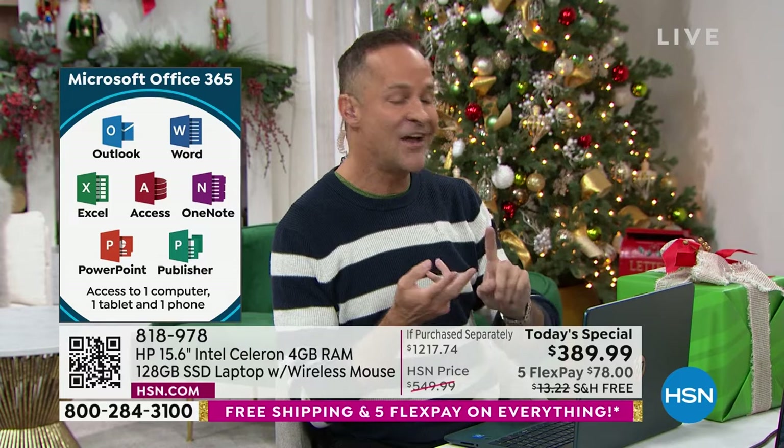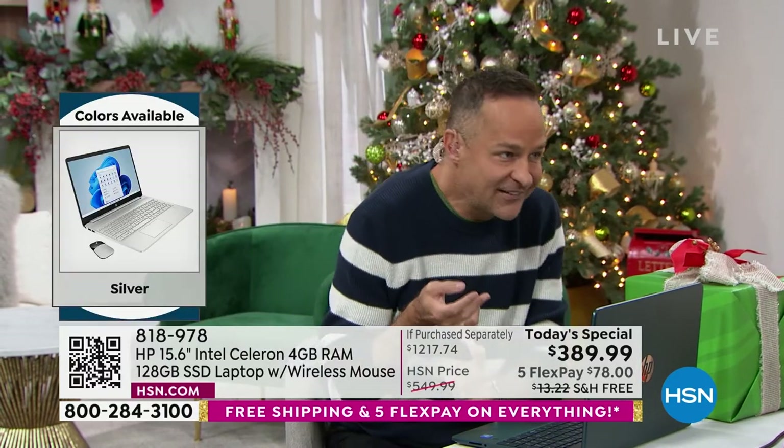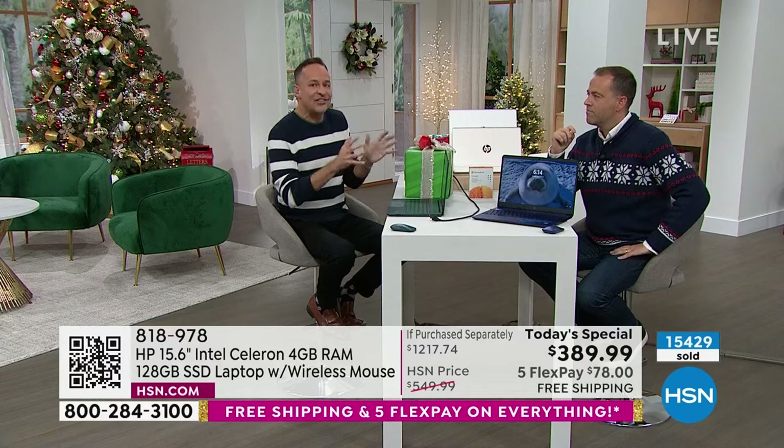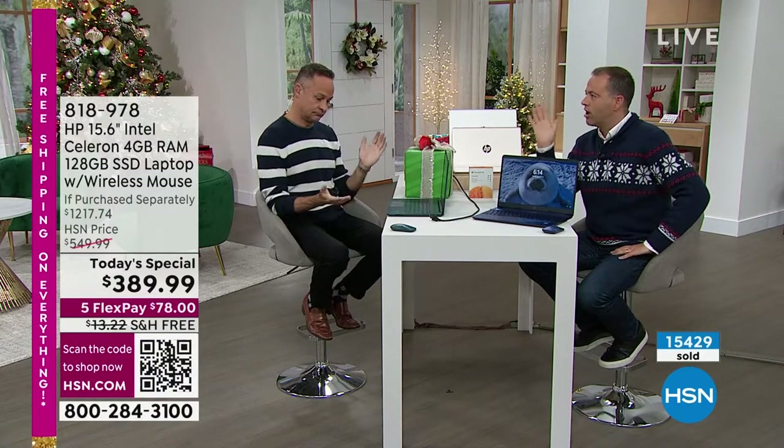Do you want to do social media? Watch movies? Get some work done? The price of everything's gone up — milk, everything. How is this so inexpensive when the rest of the world has increased prices?